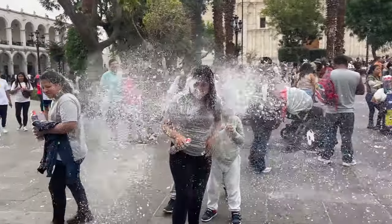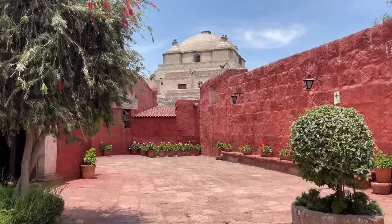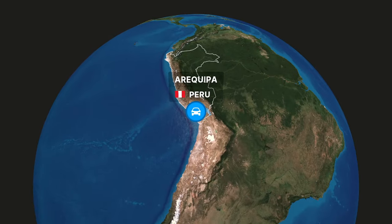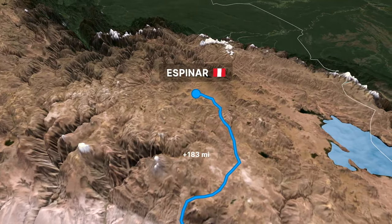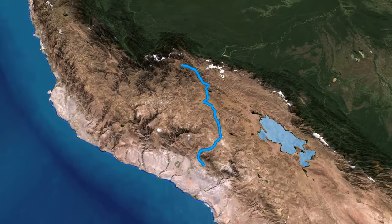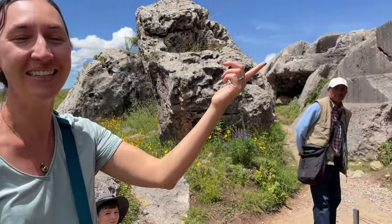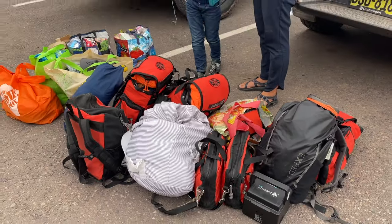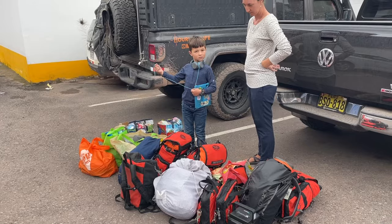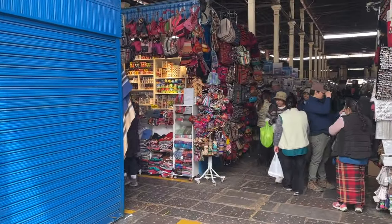In our last video, we took you all over the magnificent city of Arequipa, Peru. We visited historic buildings, including the cathedral and the jewel of the city, the Monastery of Santa Catalina. Today, we're leaving Arequipa and heading nine and a half hours north. Along the way, we'll spend one night in Espinar as we continue making our way to Cusco, the cradle of the Incan civilization. We spent three whole weeks exploring the majesty of Cusco and we cannot wait to share the city with you.